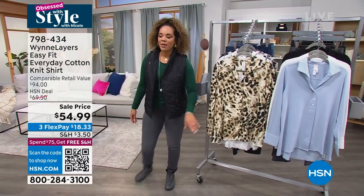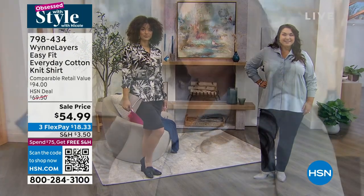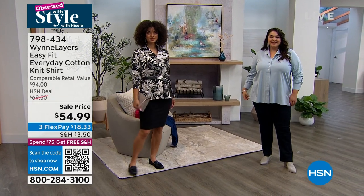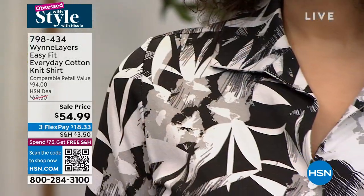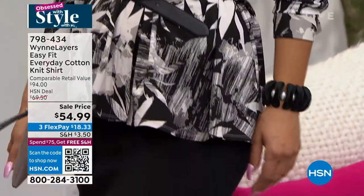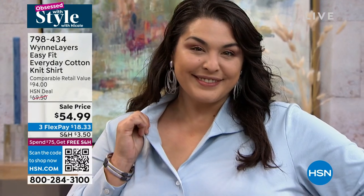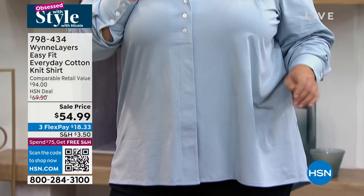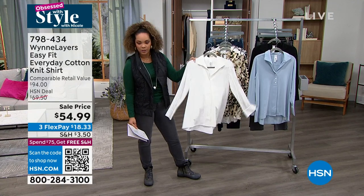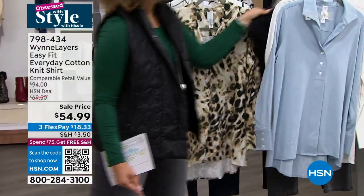Paired with my Marla Wynn jeans, we're going to dive into this top first — it's an easy fit, everyday cotton top. It's really soft, lightweight, airy, and breathable. It looks perfect buttoned up or worn open. There are three visible buttons at the top, and the other buttons are hidden. The one on Brooke right now is the floral print. We also have it in Blue Fog, and a couple other prints — including white and black. Love the mother of pearl buttons.